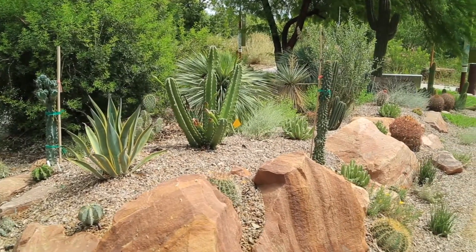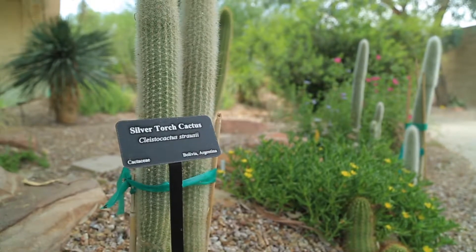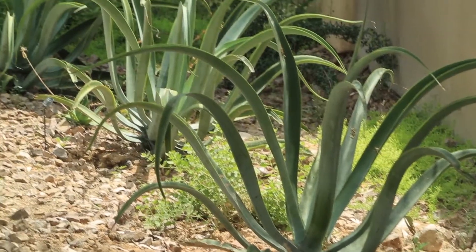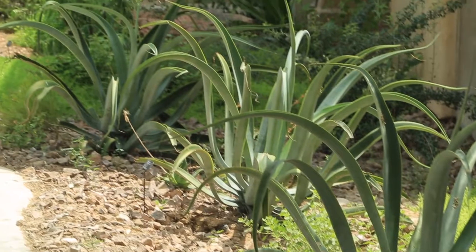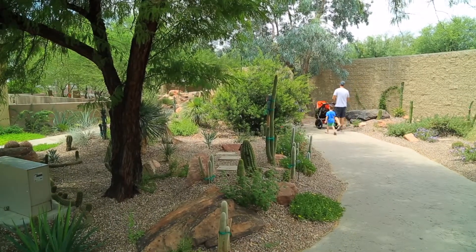Five of the seven continents contain major deserts, and while it may not be possible to visit each of these, the Springs Preserve has brought signature plants representing each of these five major deserts right here to our new Deserts of the World garden collection.